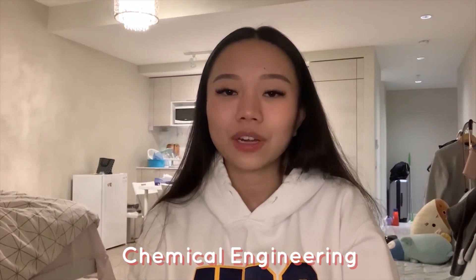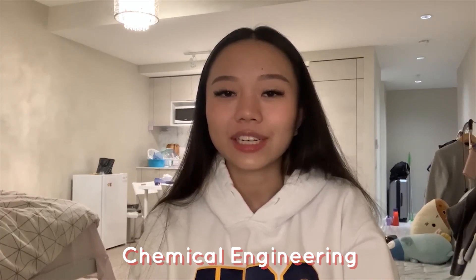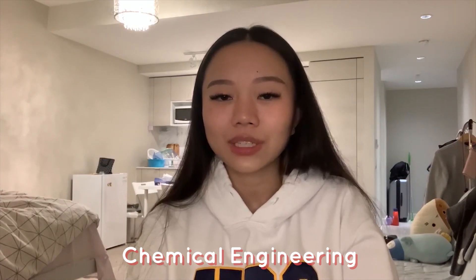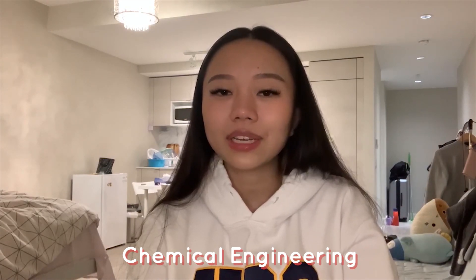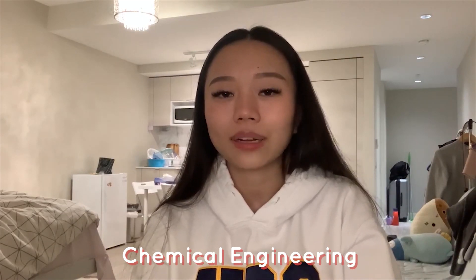Hi, my name is Tracy and I'm a fourth year student in chemical engineering. I'm currently on a co-op work term working as a research engineer. My favorite CHBE course has been CHBE 370, Fundamentals of Sustainable Engineering. I really enjoy learning about all the different ways that impacts on the environment can be quantified and assessed.